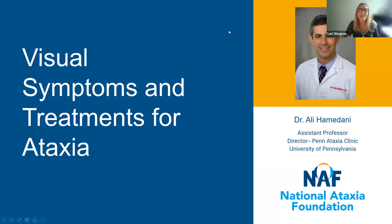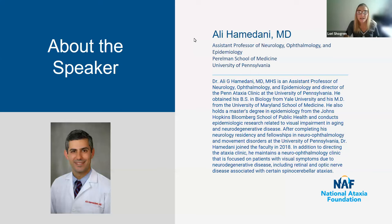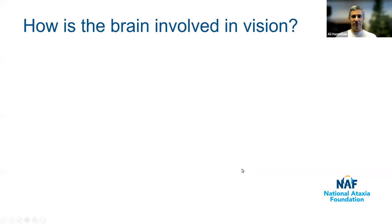Now, I have the pleasure of introducing our speaker. Today, we have Dr. Ali Hamadani as our speaker. Dr. Hamadani is an assistant professor of neurology, ophthalmology, and epidemiology at the University of Pennsylvania, and is the director of the Penn Ataxia Clinic. He also maintains a neuro-ophthalmology clinic focused on patients with visual symptoms due to neurodegenerative disease. Thank you so much for the invitation and the opportunity to speak to you all.